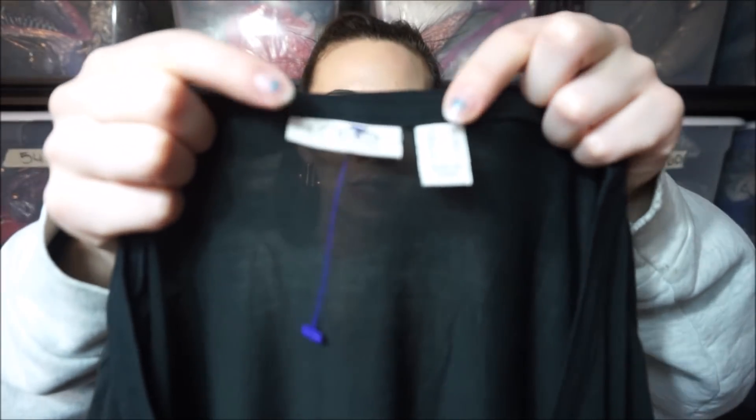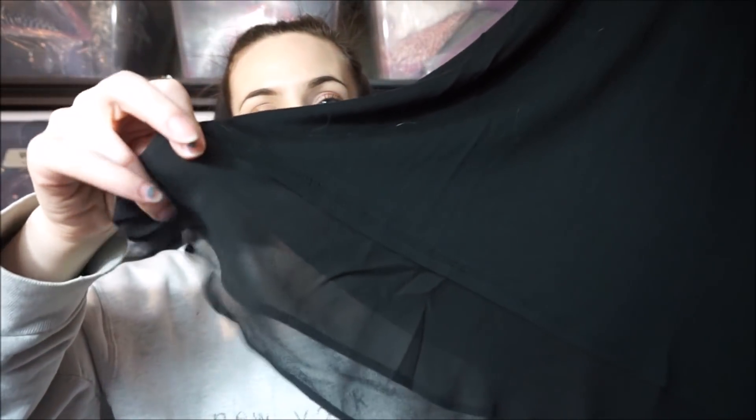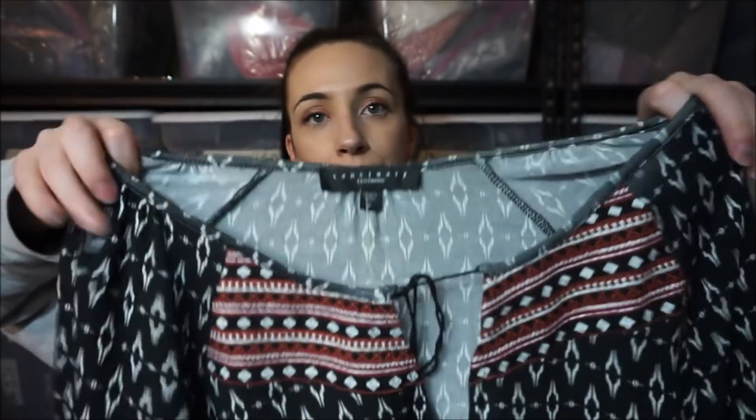This is a Logo by Lori Goldstein — just plain black, it's her signature swing style top with little silk detailing at the bottom. And then there's a Sanctuary — it's a cute little boho top.